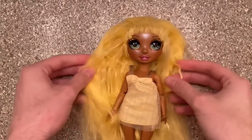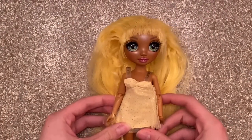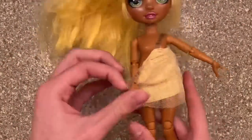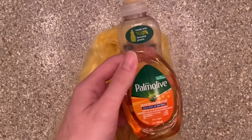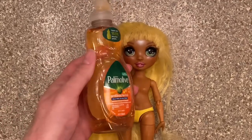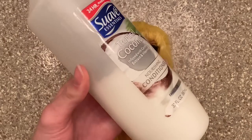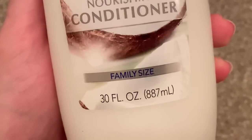Now that we're in the bathroom, it's time to tame this rat's nest of hair that Sunny has on her head. First I need to take off her dress — I was struggling to get it over her hips. Once she is fully unclothed, we can start the cleaning process. For this I always use dish soap — I use Palmolive to be exact. Ever since I switched, all my dolls' hair does not feel greasy and I just love it.